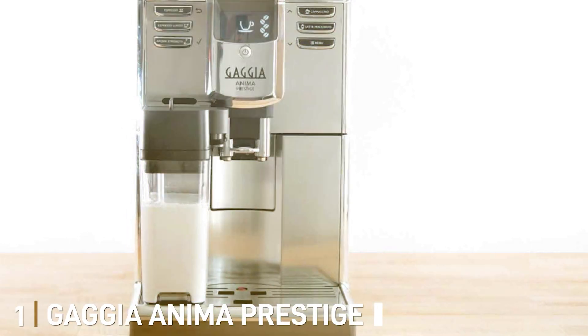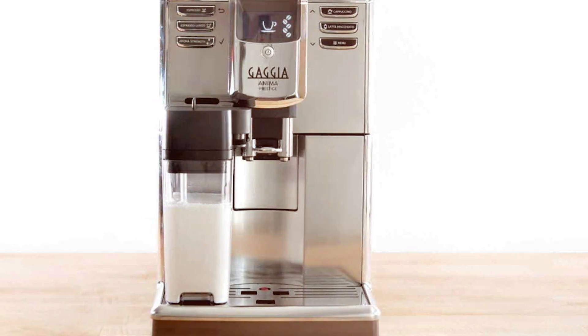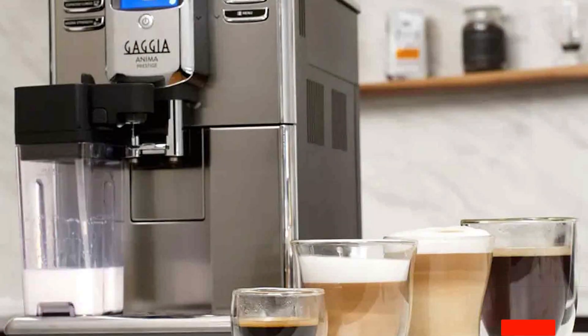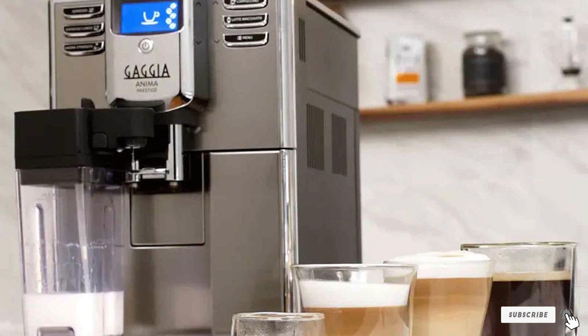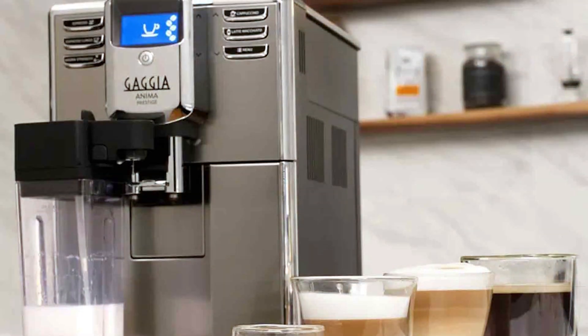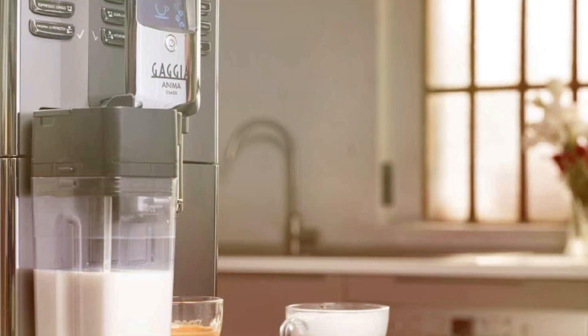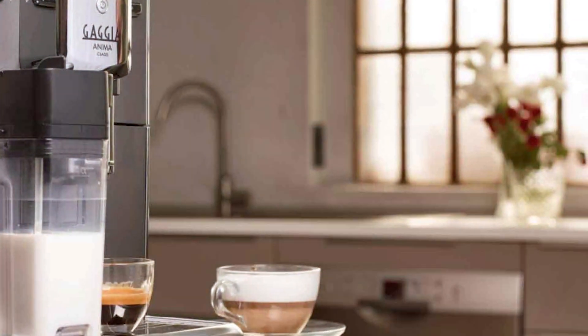Number 1: Gaggia Anima Prestige Coffee Machine. The Gaggia Anima Prestige is a marvel of Italian engineering, offering a seamless blend of style and functionality. The sleek, minimalist design is more than just eye candy — it's a promise of quality and durability. This machine is built to last, featuring high-grade materials that withstand the test of time. The user interface is a dream for any coffee lover, intuitive and straightforward, making your morning coffee ritual a breeze.